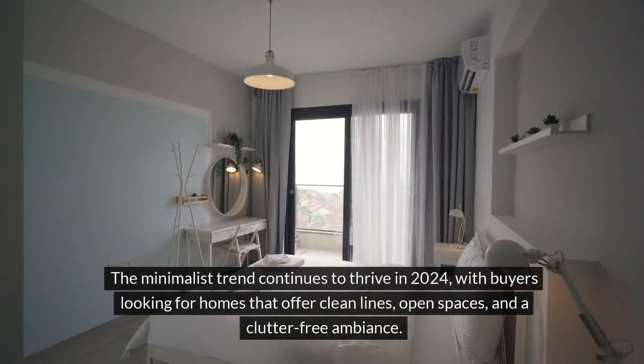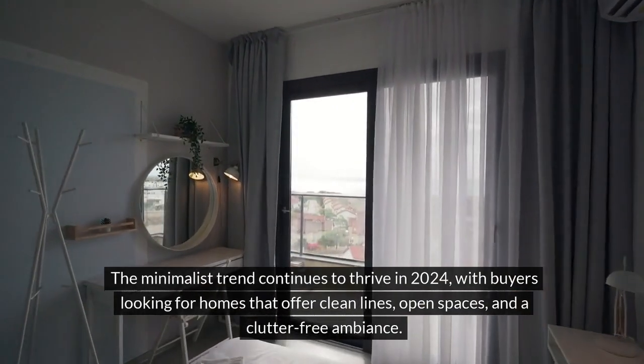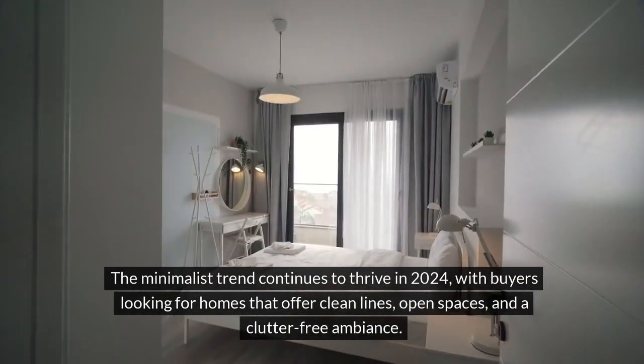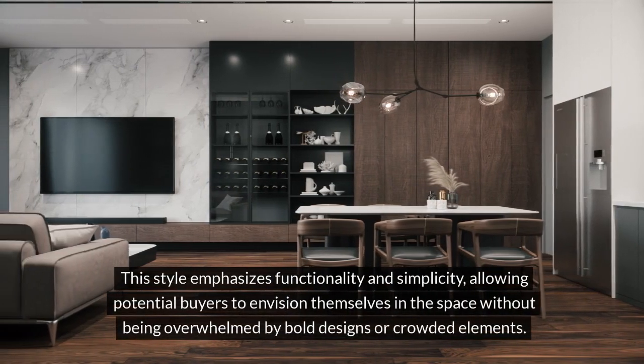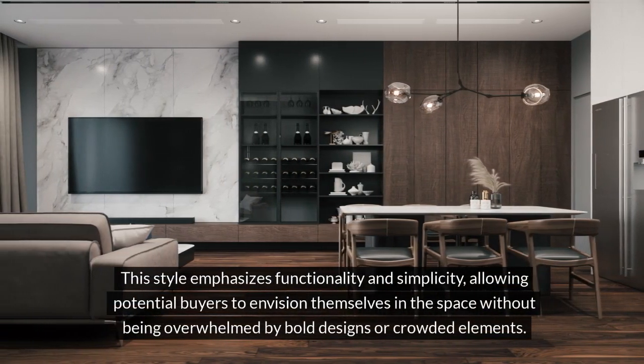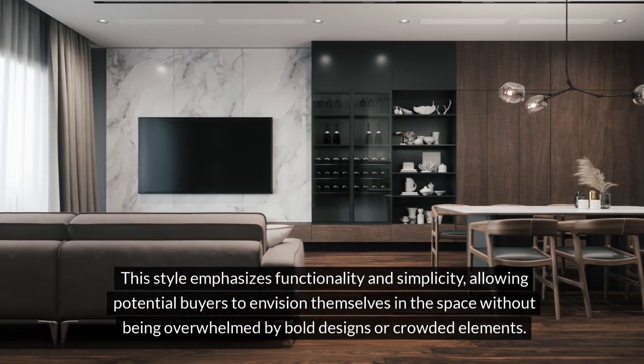The minimalist trend continues to thrive in 2024, with buyers looking for homes that offer clean lines, open spaces, and a clutter-free ambiance. This style emphasizes functionality and simplicity, allowing potential buyers to envision themselves in the space without being overwhelmed by bold designs or crowded elements.